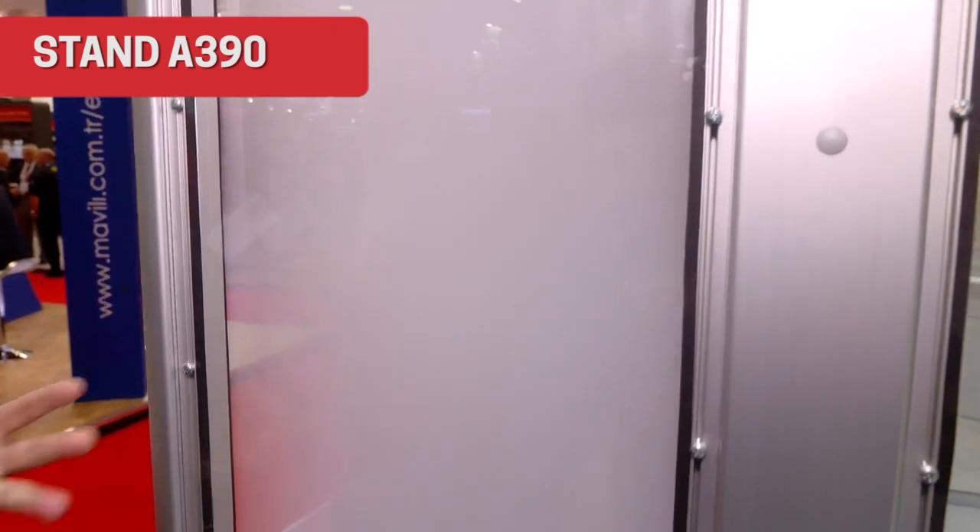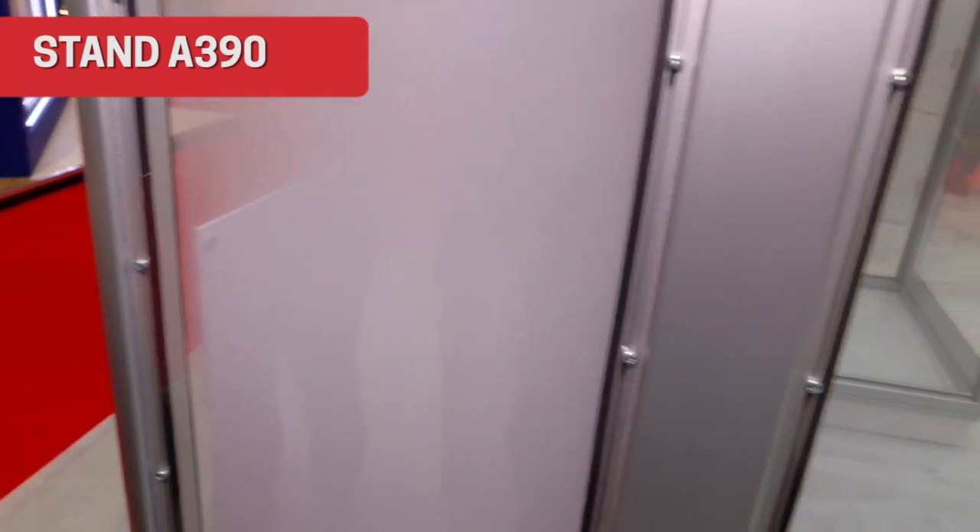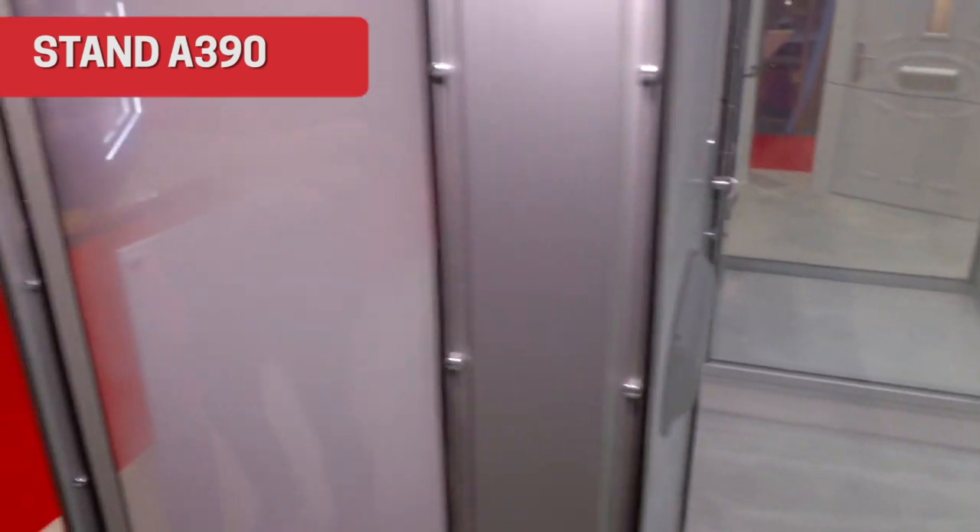No smoke whatsoever on this side. On the other side there's loads of smoke — come and have a look. That smoke would unfortunately potentially kill people, and that's what we're trying to stop.